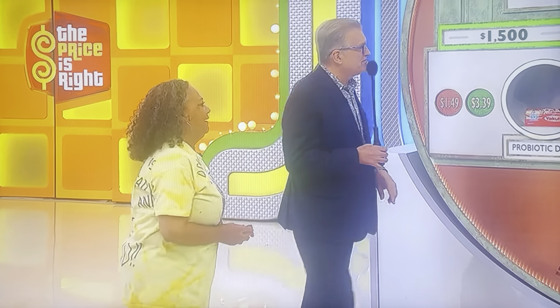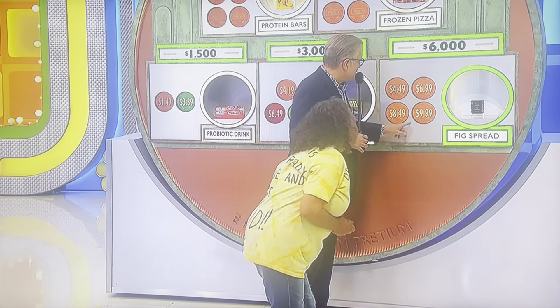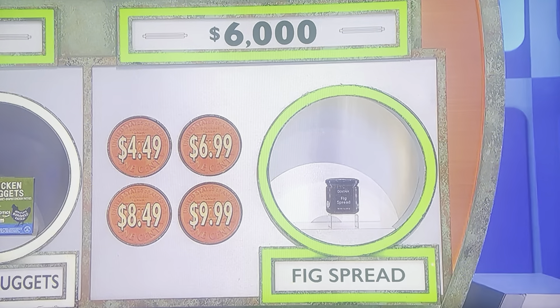You have $3,000 and three pennies left to work with. Four numbers in the price of the yummy fig spread: $4.49, $6.99, $8.49, or $9.99. For a penny, I'll get rid of one of the wrong answers for you at random. $8.49.